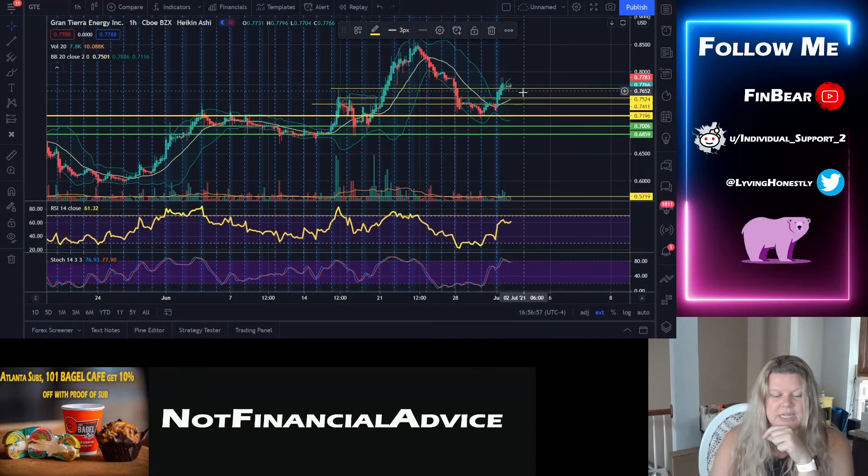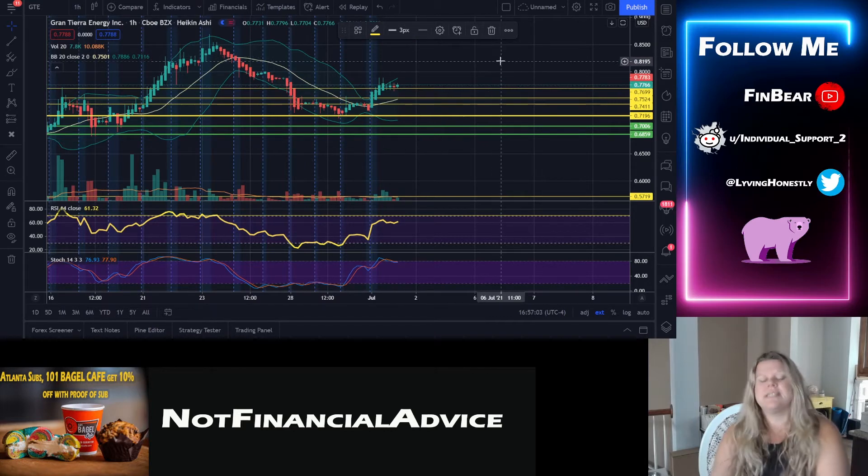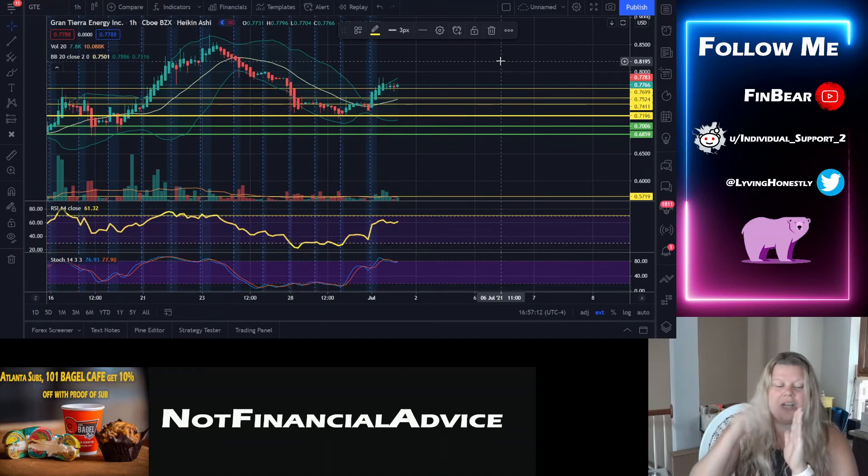What I think is going to happen: we'll see consolidation right here on this line at 76 cents — actually 76.99, so basically 77 cents. It's going to chill there for a while. Don't be surprised to see some sideways action along that line before it continues making another pump and pushing through other barriers.